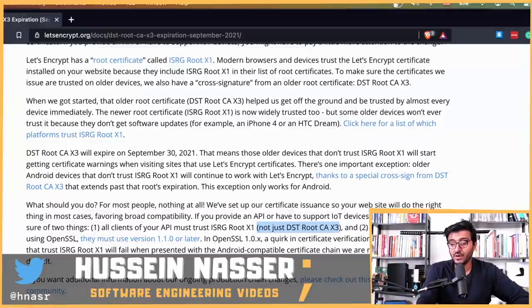If clients of your API are using OpenSSL, they must use version 1.1.0 or later. There was a bug in OpenSSL 1.0.x — a quirk in certificate verification — where even clients that trust ISRG Root X1 would fail when presented with an Android-compatible certificate chain.